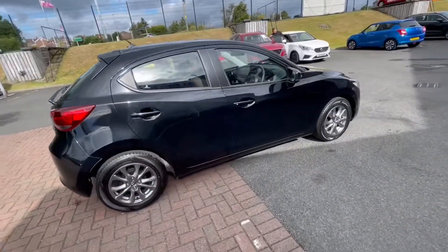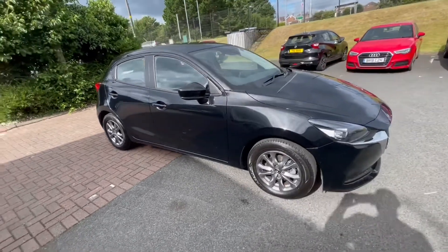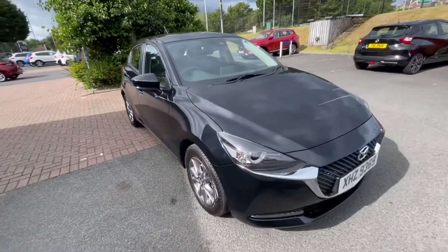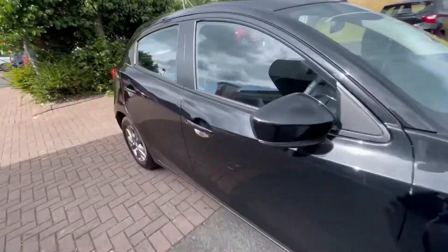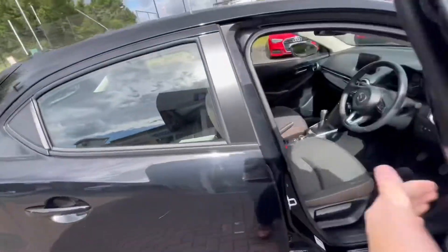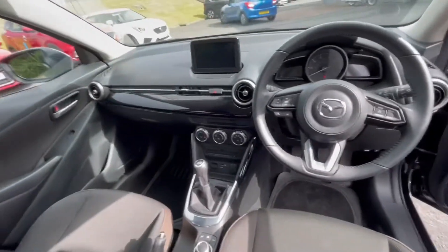It comes standard with these alloy wheels. There's cruise control, Apple CarPlay and Android Auto, Bluetooth, and a seven-inch screen inside. It also comes with air conditioning, remote central locking, and electric windows. Need any more info? Please give us a call.